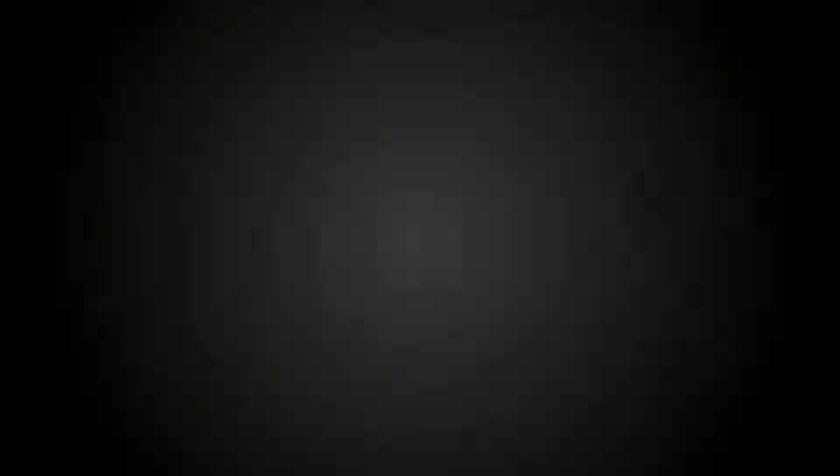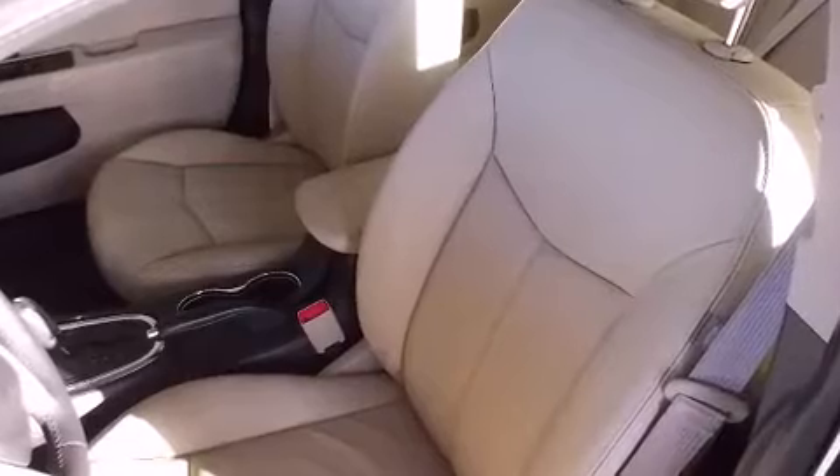All of the premium features expected of a Chrysler are offered, including leather upholstery, a tachometer, speed-sensitive wipers, fully automatic headlights, heated door mirrors, and a power moonroof that opens up the cabin to the natural environment.